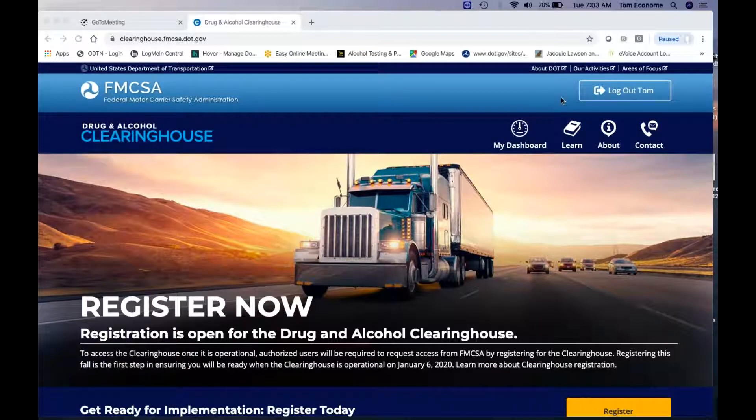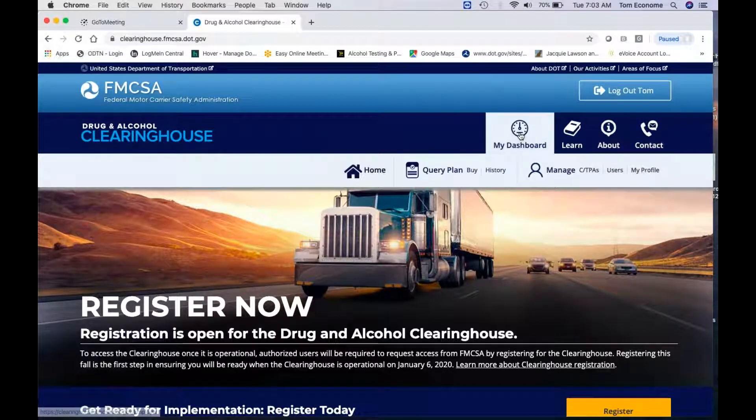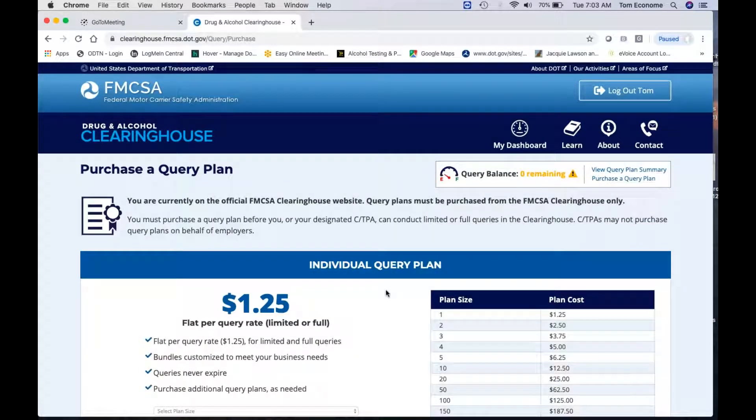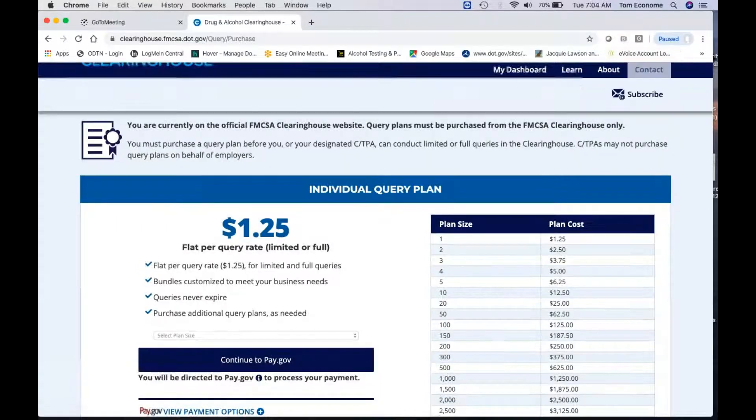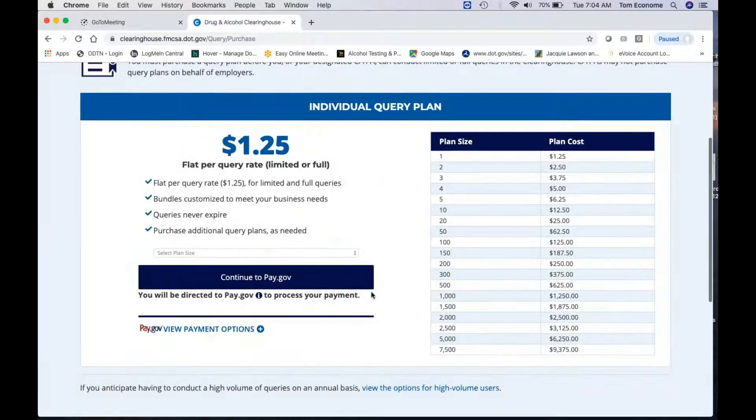We're at the point of trying to do an employer query plan purchase. You come in here and you notice you have a query plan. If you're an owner-operator, you're just going to end up picking one or two of these. You're going to get charged when we go out into the query after January 8th. For employers, you're going to have to do $100 times 25 times the number of drivers you have for your annual, and then maybe some additional purchases for employers. If you would like, you can wait on that for employees. You come in here and they have different query plans.